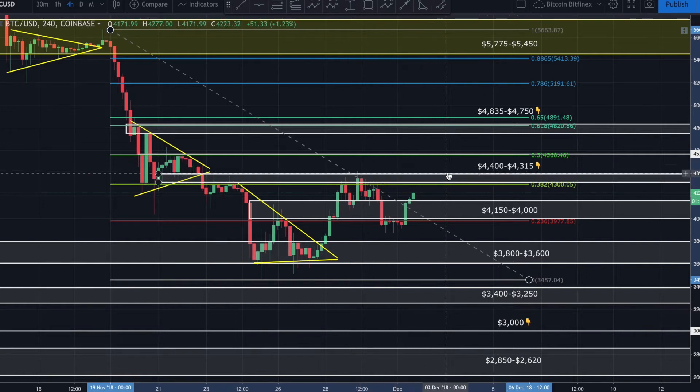If we can get into this zone between 4400 and 4315 with consolidation — a solid break above with consolidation — in my opinion that's going to be a rather bullish sign. If we are unable to break above this zone, we may trade within a range, but failure to break above will be a rather bearish sign. We're watching very closely to see what happens as price comes up and tests that area.